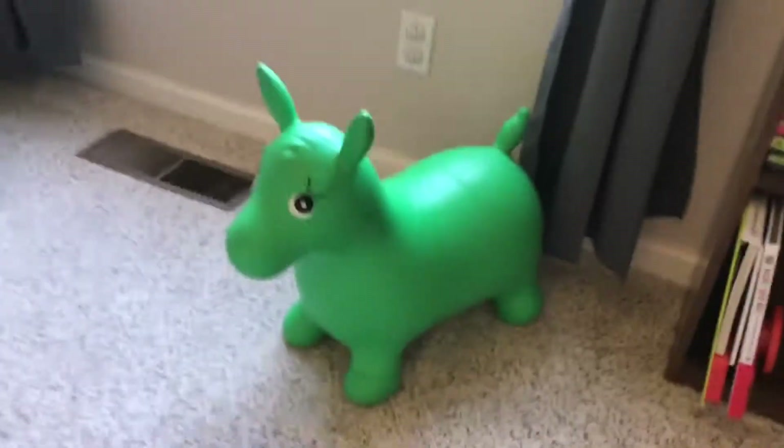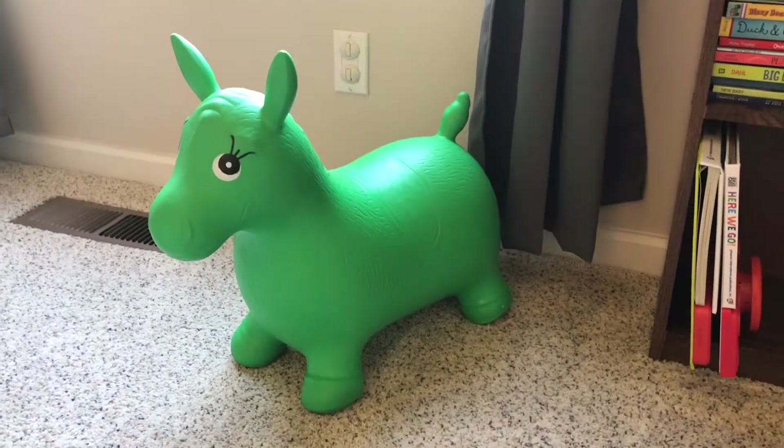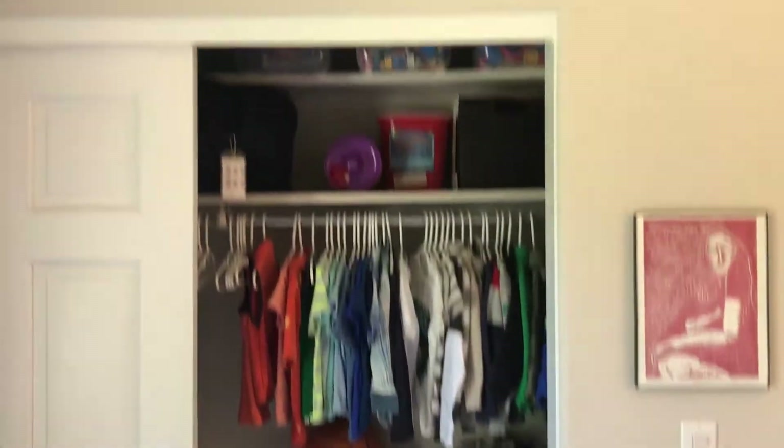He loves his little donkey — he bounces on this before he goes to bed and it's a great way to wear out some energy. Okay, now we have his closet.